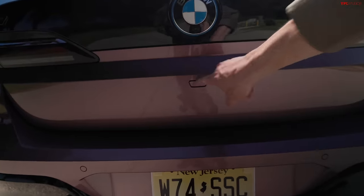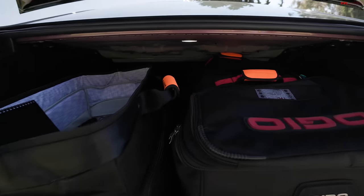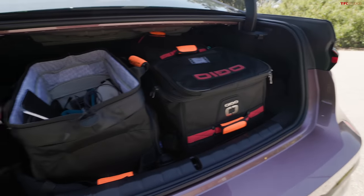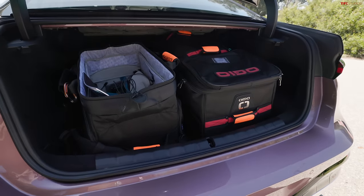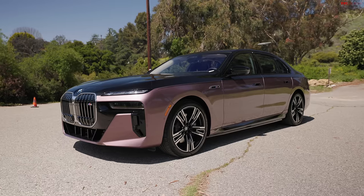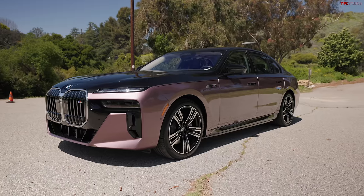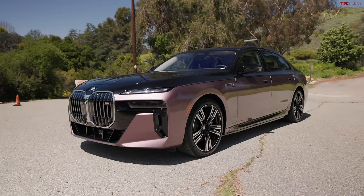Coming around to the back, the electronic hatch reveals tons and tons of room — I've got a massive suitcase with all my motorcycle gear and a big camera bag in there, and there's still space behind them. Lots of room for your stuff. The BMW i7 M70's starting price is $168,500, and I don't know the exact price on this particular car since there was no spec sheet in the glove box, but with packages it'll only go higher.